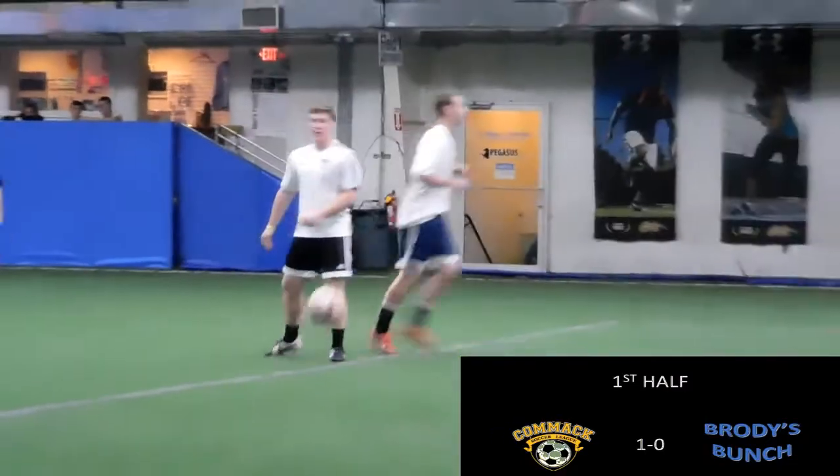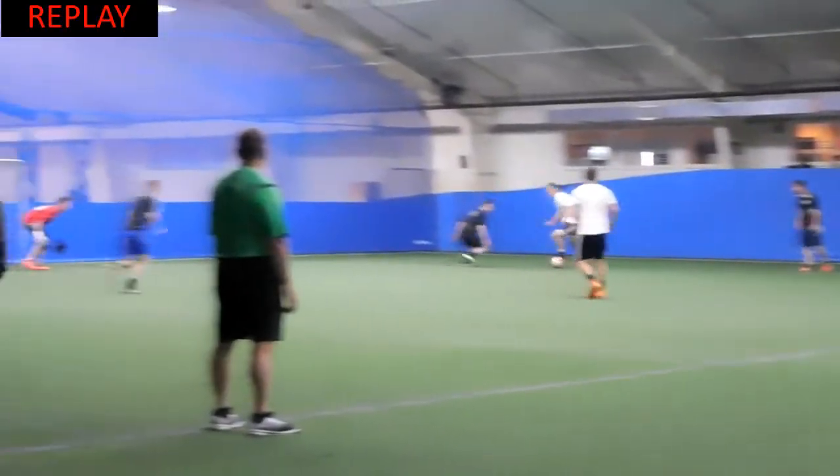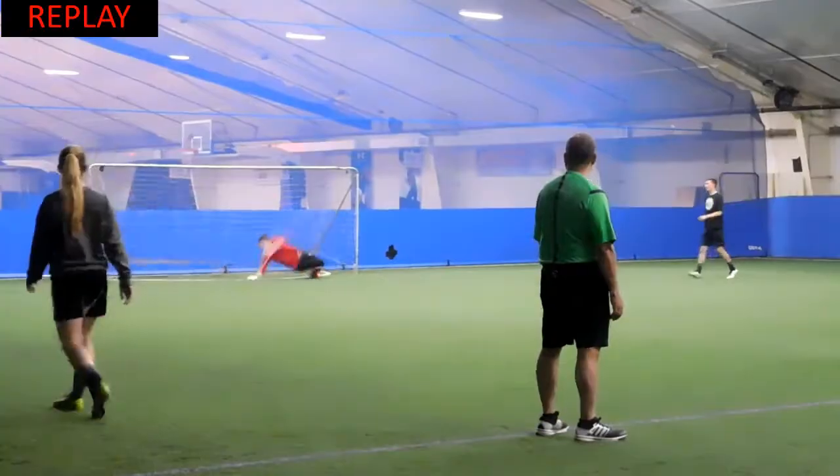Let's take a look at that one again. After a miscontrolled touch by the Brody player, Matt does very well to take it off him, beat his man, and finish far corner.